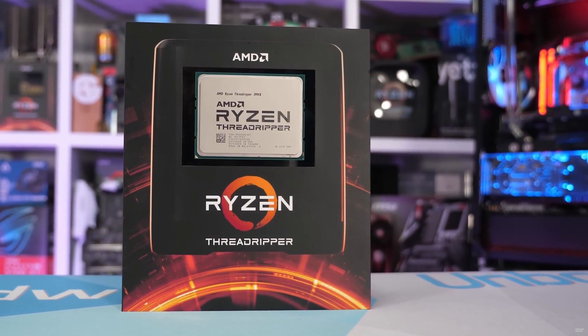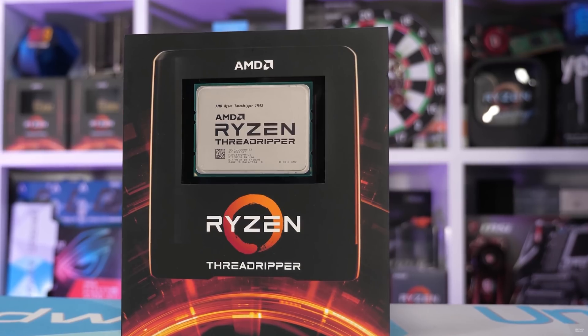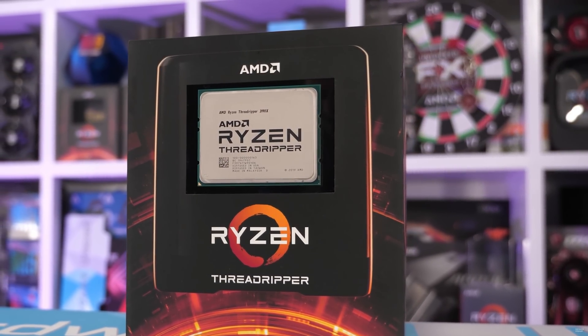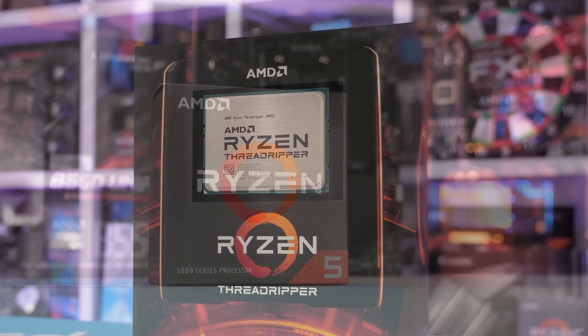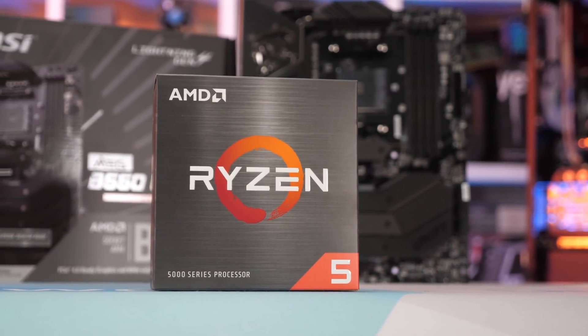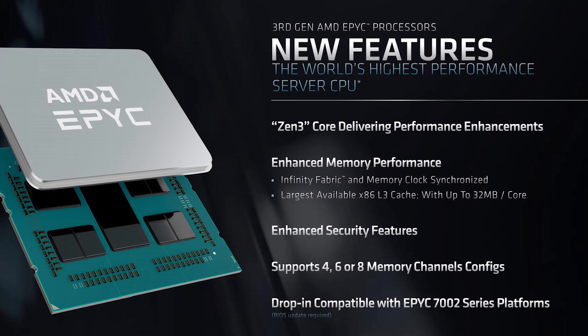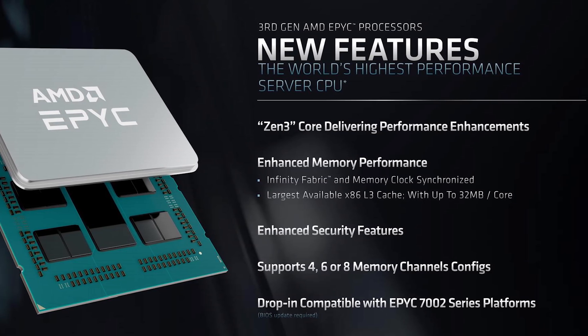There have been quite a few questions over where Zen 3-based Threadripper products have been hiding, especially given the first desktop CPUs using AMD's new architecture were released at the end of 2020. That's a long time to wait for a Threadripper update, but the simple reality comes down to two factors: supply constraints and competition. AMD's main focus for their big multi-die chips has been the server market. The demand for EPYC Milan CPUs has been extraordinarily high, and one of AMD's key focuses has been improving their server market share. So the majority of CPUs that might become Threadripper parts have been going to servers since the launch of Milan almost exactly one year ago.